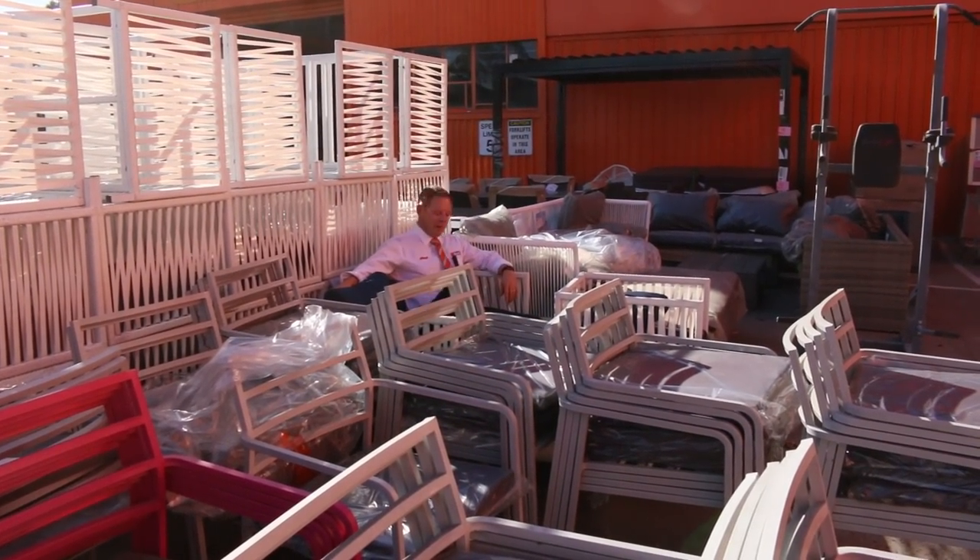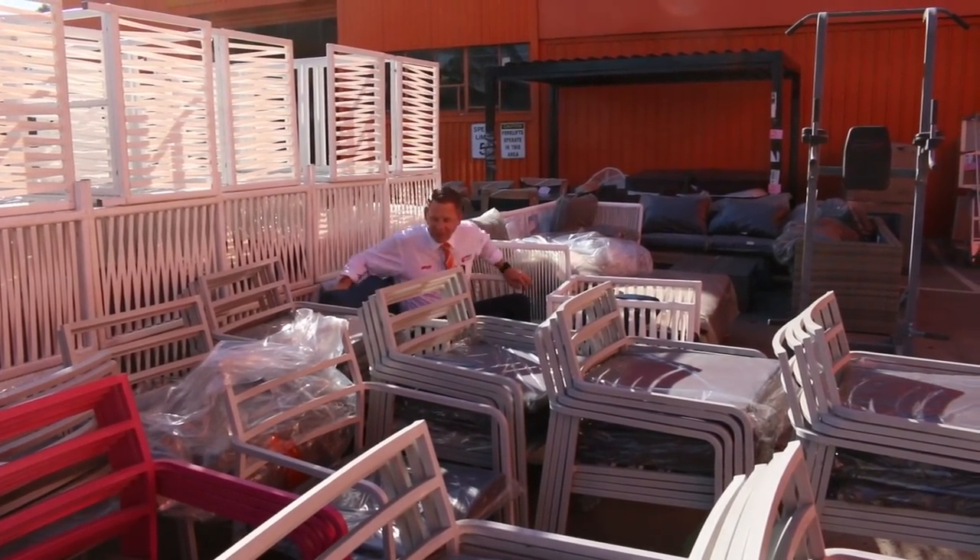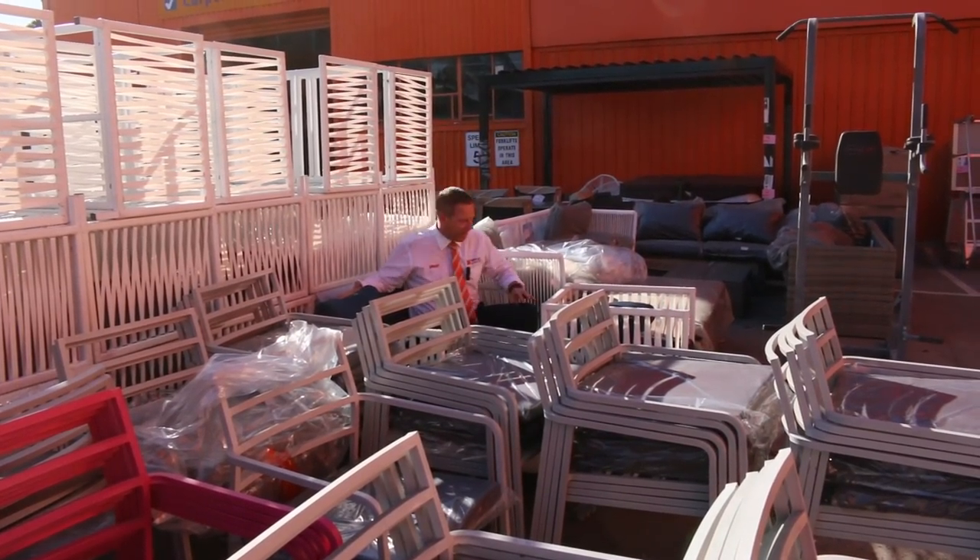Hi, I'm Liam from Fowles and welcome to the Home Renovators Auction Preview for Wednesday the 17th of April 2019 at 10am.